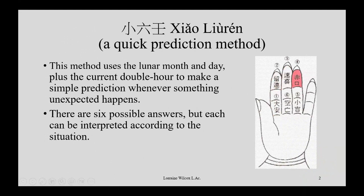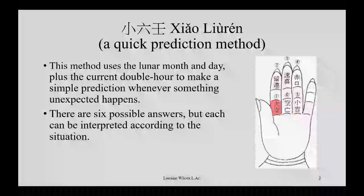This method uses the lunar month, the day of the lunar month, and the current double hour, then you make a prediction. Generally this is done when something unexpected happens spontaneously — like you get a phone call you weren't expecting, or you have a little fender bender, or you hear neighbors fighting unexpectedly, or just some random thing, and you want to say: what's going on, what does it mean, what's happening? Then you could do this prediction method.